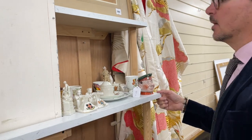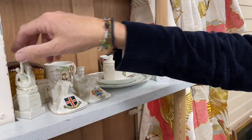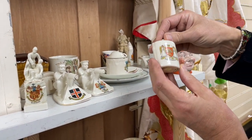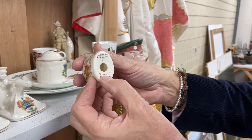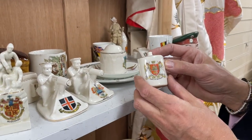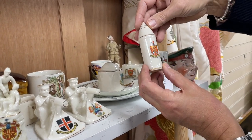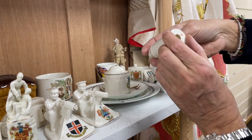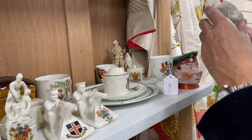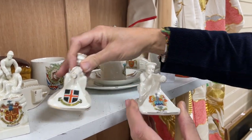How about some crested china? Goss was the make that everybody made the most fuss about — they would produce little pieces, often a model of a local item. Here we have Arcadian, a different make — it's a model of a water bottle based on a medieval one in the museum. Then you'd put the arms on of wherever you were — Brighton, Norwich, etc. Local shops could get them branded for their own region. Fashions came in for artillery shells too — from Tunbridge Wells, it says 'Doubt not' on it.